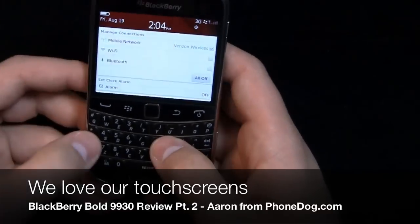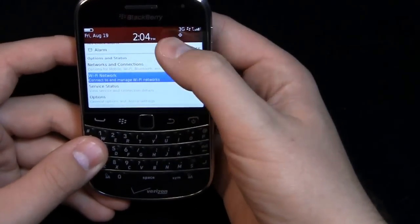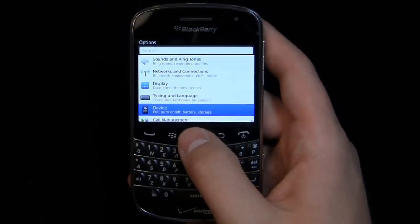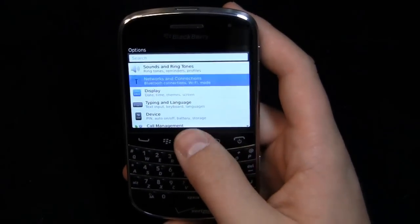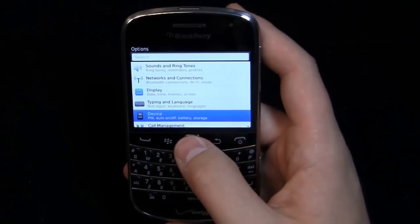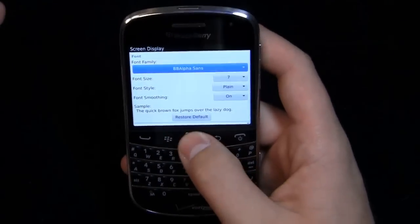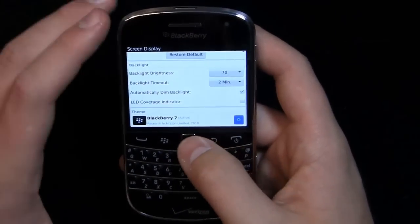Here's your dashboard - manage connections, mobile networks on Verizon, Wi-Fi and Bluetooth, and you can set your alarm clock. Come down here and look at options, service status, networks and connections. This is a change from past versions of BlackBerry - mostly 5.0 and older. You see this in BlackBerry 6 but some changes like to the icons: sounds and ringtones, networks and connections, display, typing and language, device, call management, security, accessibility, third party. I can change the font, font size, style, smoothing, brightness.